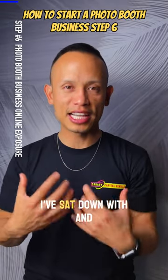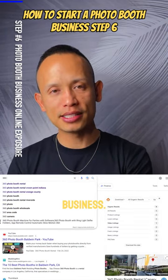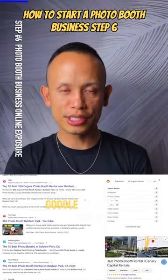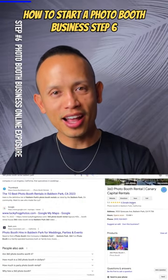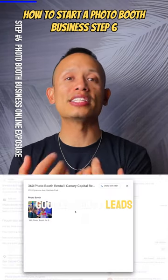A lot of people that I've sat down with and done one-on-ones have failed to do one extremely important thing: set up a Google Business Profile. Set up your Gmail for your business, and when you do, set up a Google Business Profile. I get about close to 90% of my leads through my Google profile.